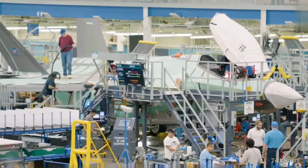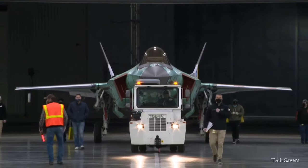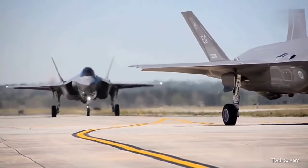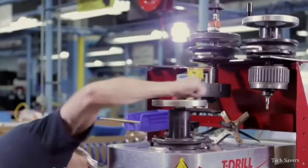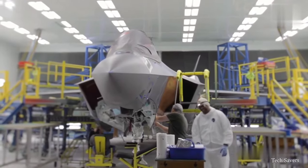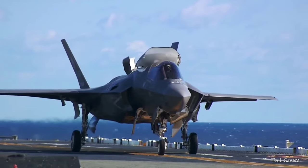Developed by Lockheed Martin, the F-35B Lightning II was constructed in Fort Worth, Texas, and began production in 2006. On average, it takes about two to three years to construct an F-35 from start to finish. However, the exact timeline may vary depending on several factors, such as the specific variant being produced.